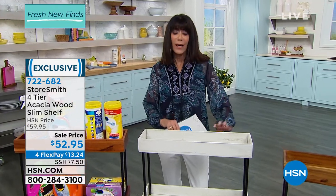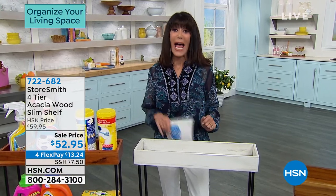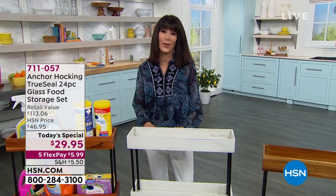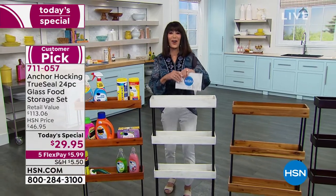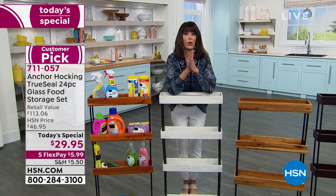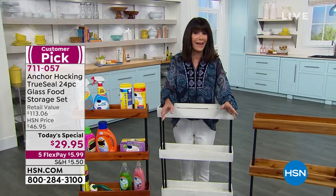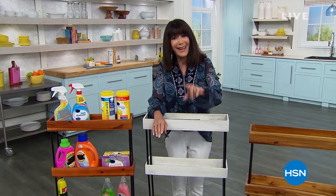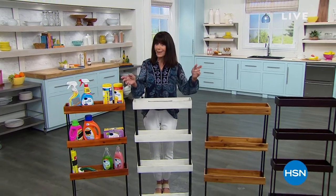Grab the white chestnut — all colors are on sale. A reminder of today's Today's Special: 23,700 Anchor Hocking sets gone — totally exclusive, largest set, largest capacity ever offered, five-year warranty, huge customer pick, all glass, been around since 1905, $29.95. Stay with us — we're coming right back with that popular heavy large rack. Stay tuned.